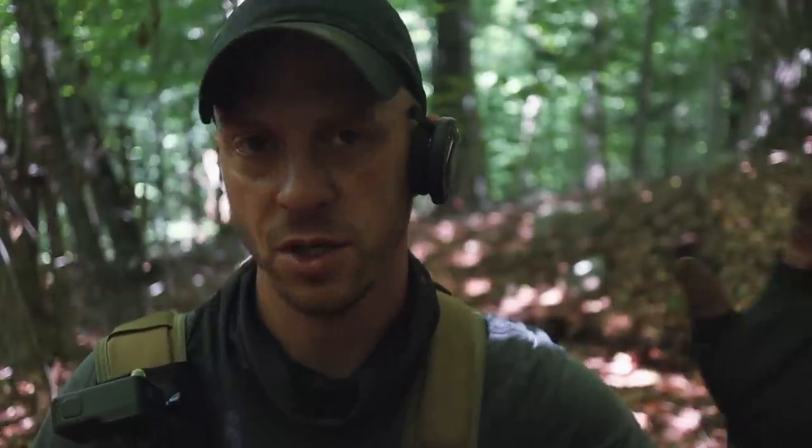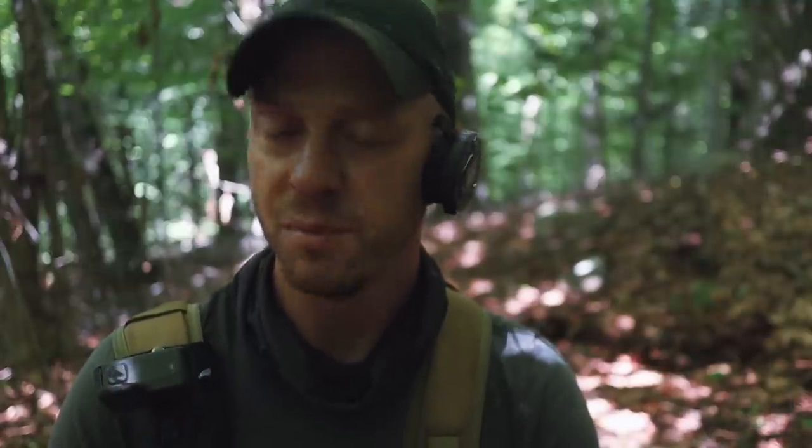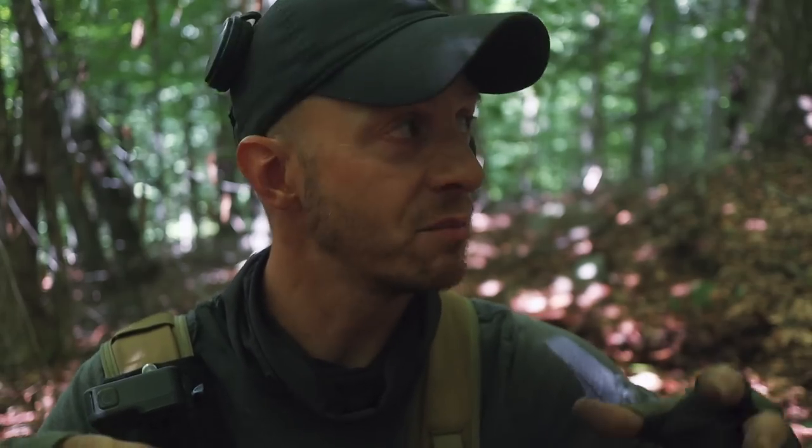Given where we are, this thing could have been anything — it could have been a barber quarter, it could have been a seated quarter, it could have been something Spanish. It happens to be the most recent quarter that is silver, but I'm still happy about it. Nothing quite like finding a piece of silver in the middle of virtually nowhere in the mountains. This is a great sign — they had money to lose and there will more than likely be more of it out here. Also, I'm quite a ways away from the home right now, which kind of opens up my perimeter — way more land to cover and way more possibilities of finding cool stuff.